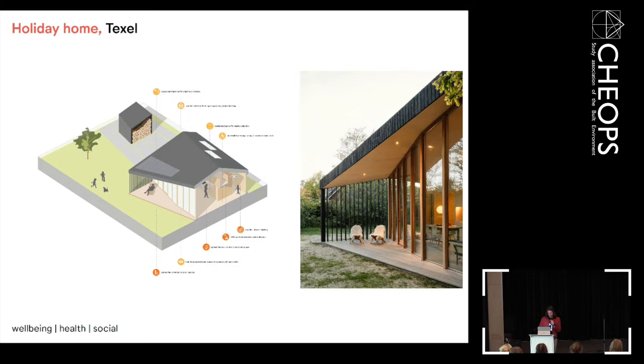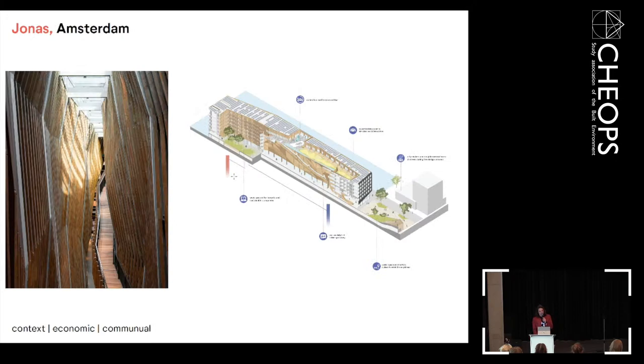The WE pillar is really important and special for our office to integrate in projects. The two projects I'll show later are really about WE. The last pillar is Value — clients are really happy with this because we can think about adding value to projects. In the end, the client wants to gain financially. The communal parts, as in the Jonas project, are a nice example — communal spaces add value not only to the building but also to the surrounding context.